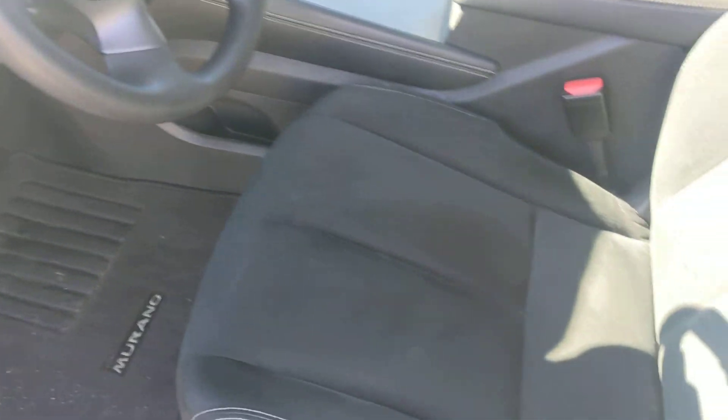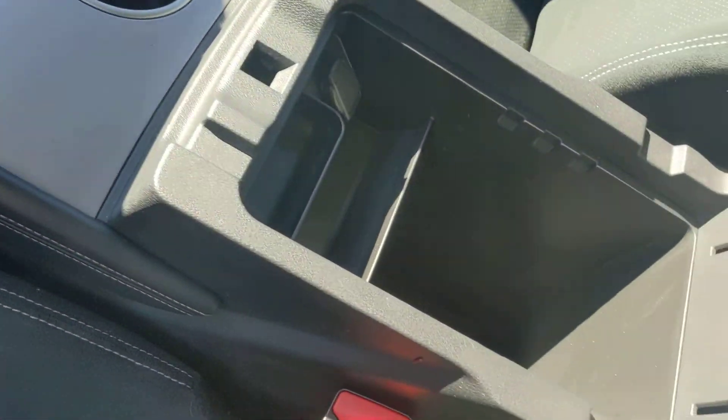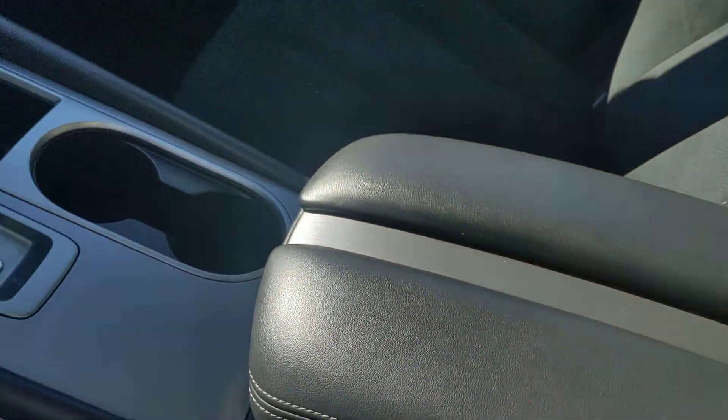Take a look at the inside here — nice roomy interior. The upgraded cloth here on the Murano is a really nice touch. Nice big center console with the dual rests here.